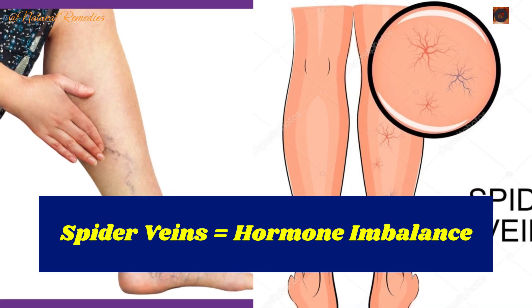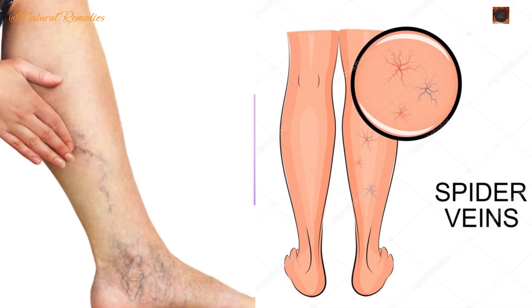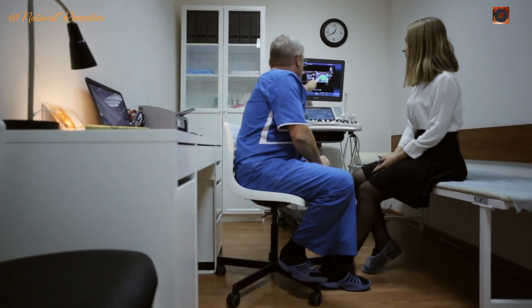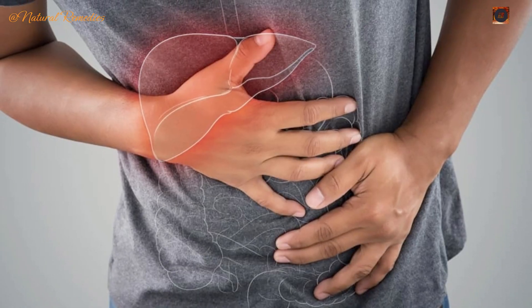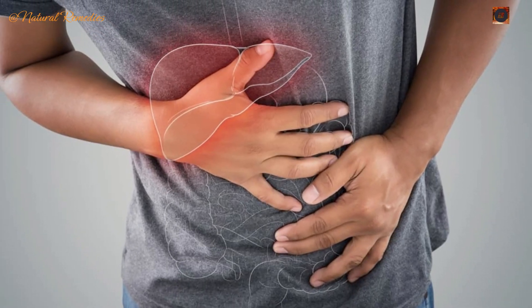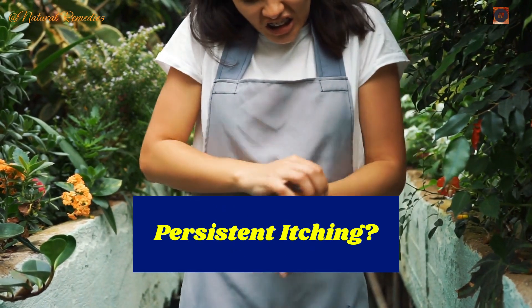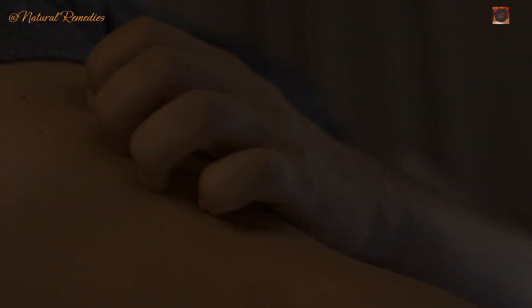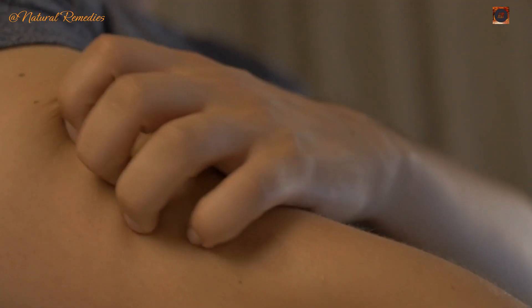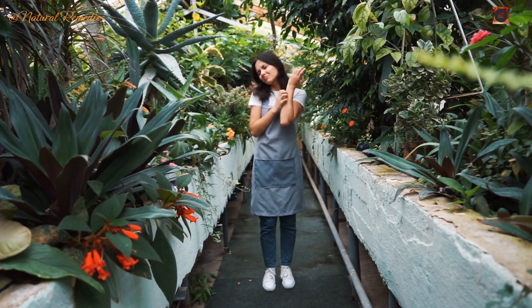Sign 8: Spider veins. Tiny, web-like blood vessels visible on your skin — often on your face, legs, or chest — could be linked to elevated estrogen levels caused by liver dysfunction. These spider veins are a common sign of liver disease. Sign 9: Itchy skin. A buildup of bile acids under the skin can cause severe itching, often starting on the palms of your hands or the soles of your feet, and can escalate to dry, flaky, and irritated skin if the underlying liver issue isn't addressed.